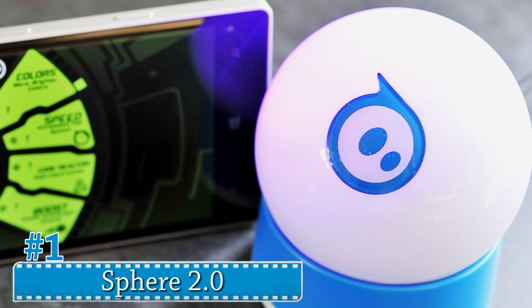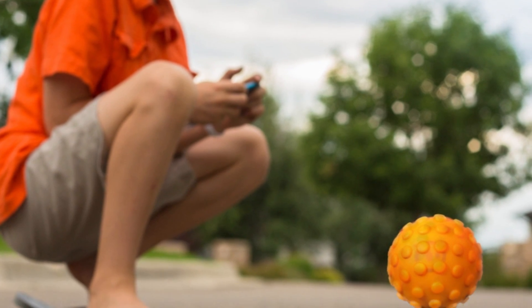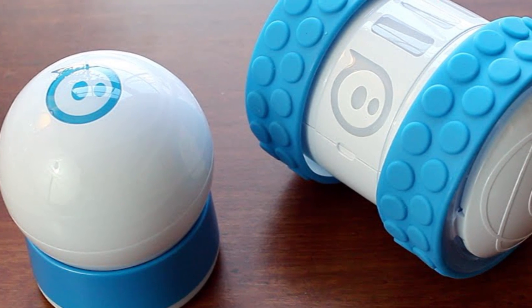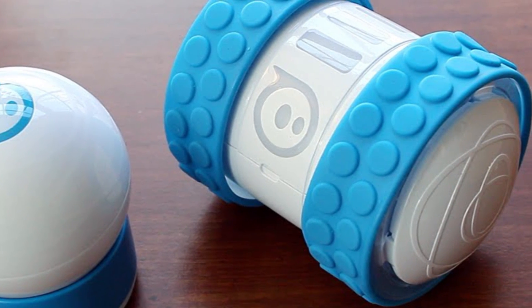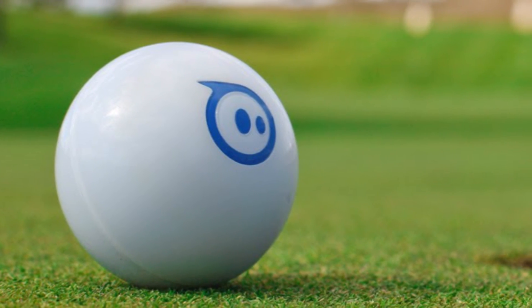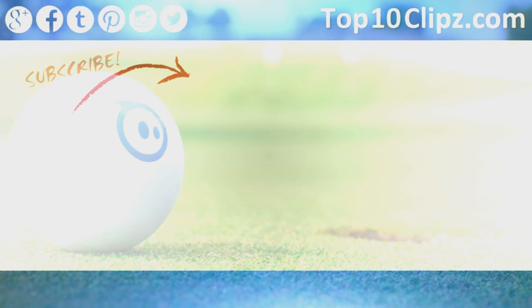Number 1: Sphero 2.0. The number one coolest tech toy for children is the Sphero 2.0, providing reality and augmented reality games. The Bluetooth-controlled ball comes to life after you download the app and use it to command the ball. The ball can jog, race, glow, or even swim. The app and ball also provide a learning opportunity for children to learn how to code.